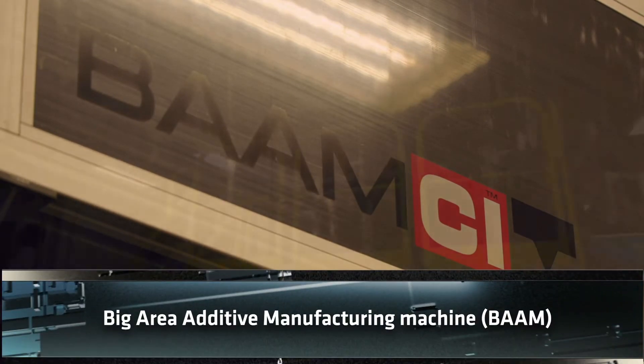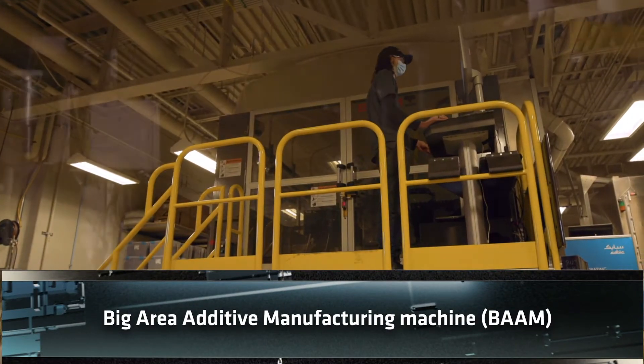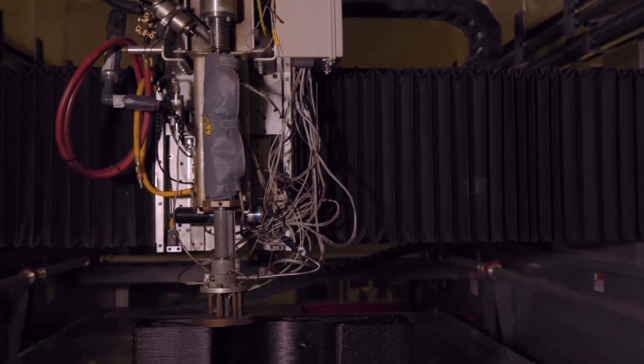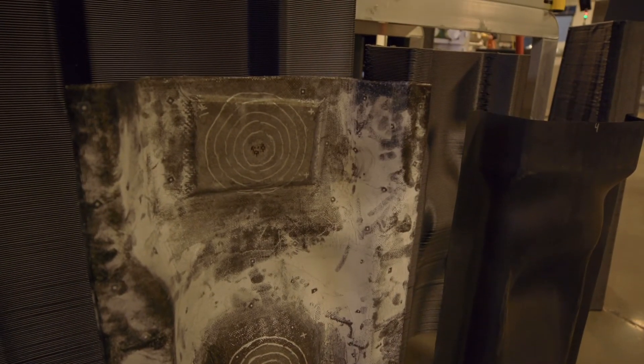The Big Area Additive Manufacturing machine, or BAM, is a six-foot by six-foot by twelve-foot large-scale additive polymer machine used to make very large components — including molds, tools, and fixtures.